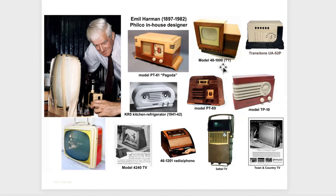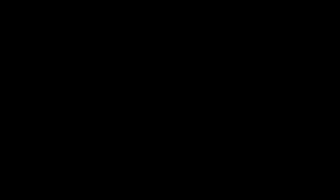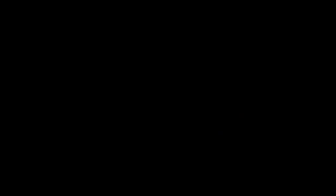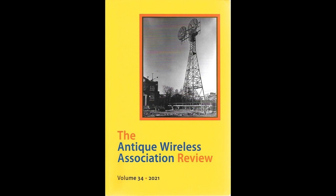That concludes the presentation. This is not meant to be all of them — it's just a handful, and it only covers the radio designs. Most of the people we talked about did many, many other things, but we wanted to focus on radios for this discussion. An article covering this topic that I published in the AWA Review appeared last year, covering a few others if anybody's interested in a little more background.